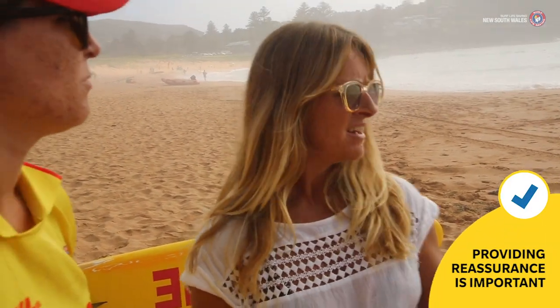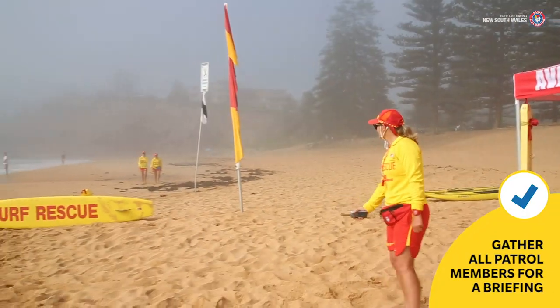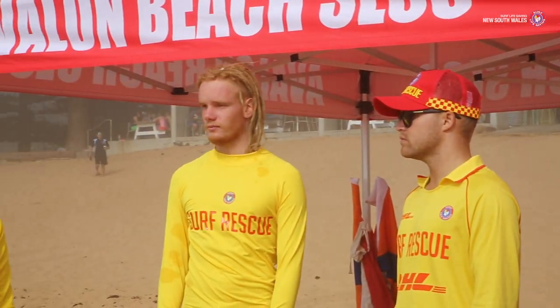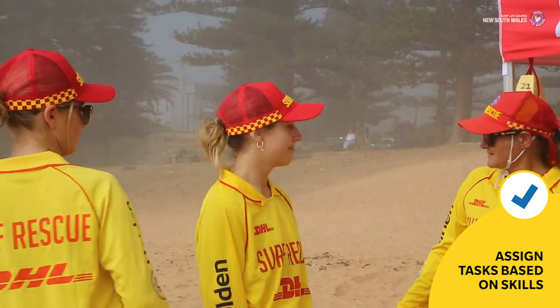Providing reassurance to family during a critical incident is important. Gather all patrol members for a briefing. Effective communication is vital so that everyone understands their role. It is important you assign the members of your team to the most appropriate tasks based on their skills.